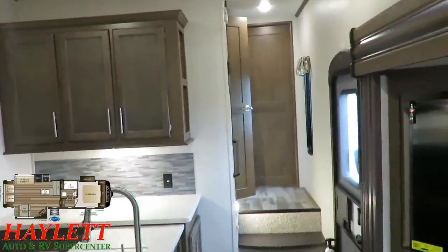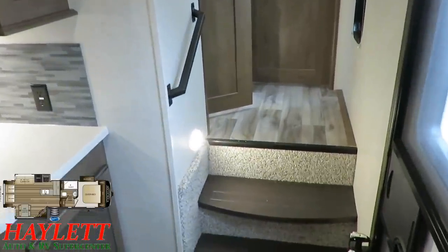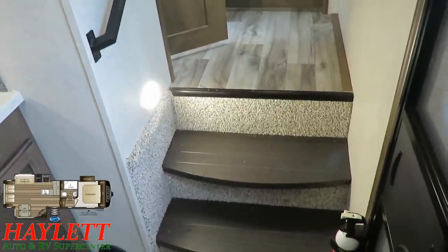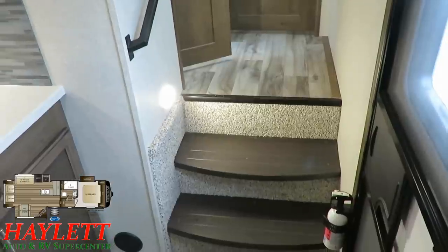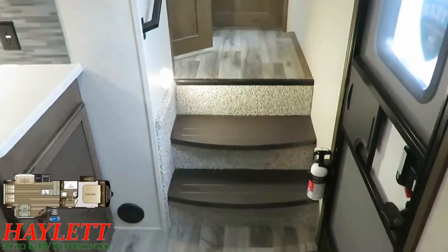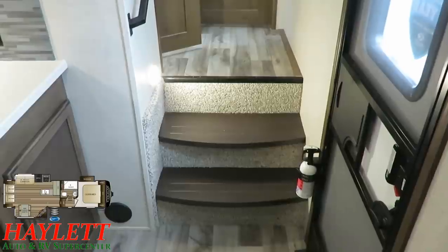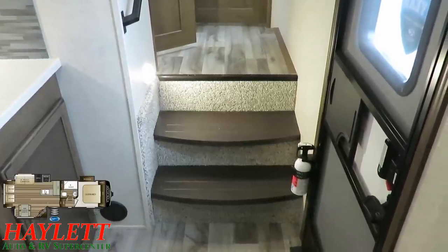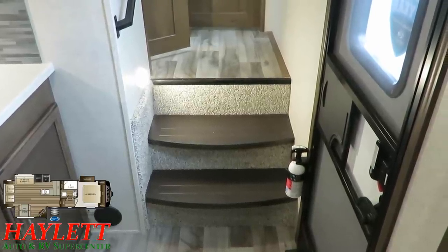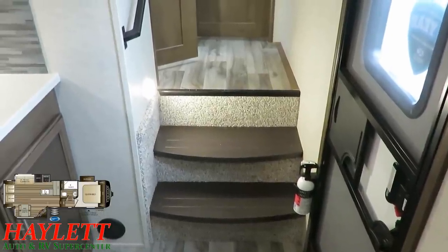There's a motion sense light right here by the stairs that you can turn on or off. It's sensitive enough that you'll see it work — there's motion lighting in the pass-through storage and in the docking center as well. If you're outside at night, you don't want to leave a light on inside by the door because you'll gather a cloud of gnats. And if you get up or down at night, it'll kick on here in the hallway when you need it.